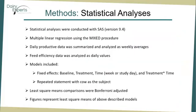Statistical analyses were conducted with SAS by multiple linear regression using the mixed procedure. Daily productive data was summarized and analyzed as weekly averages, and feed efficiency data was analyzed as daily values. The models included the fixed effects of baseline, treatment, and time (which was week or study day), and treatment by time interaction, as well as the repeated statement with cow as the subject. Least squares means comparisons were Bonferroni-adjusted, and the figures in the results section represent the least squares means of the above described models.